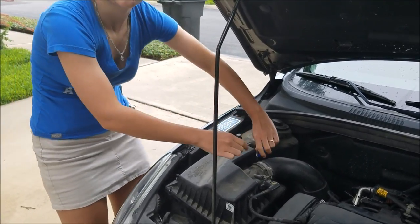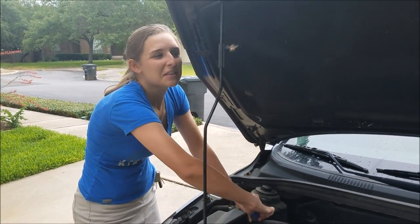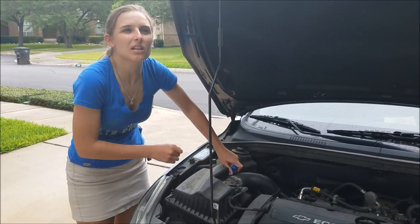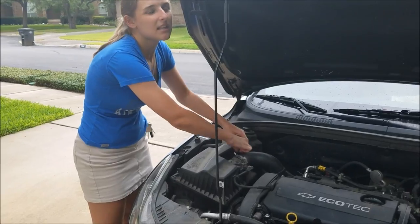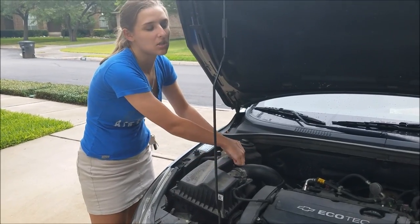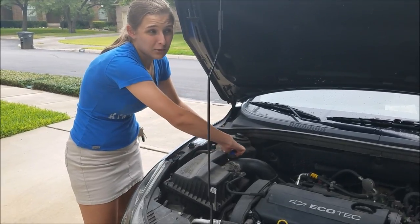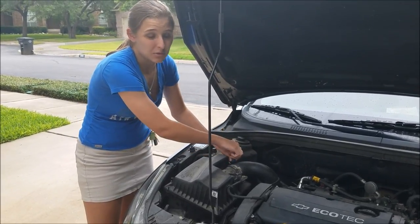Hey guys, it's Kay Jones here and I'm going to be doing one of my life guides, but it's going to be on cars today. I've been having a lot of issues with my car lately and a lot of that stuff you can do yourself, like transmission fluid and air filters. Today it's going to be on changing the engine air filter on a 2012 Chevy Cruze.